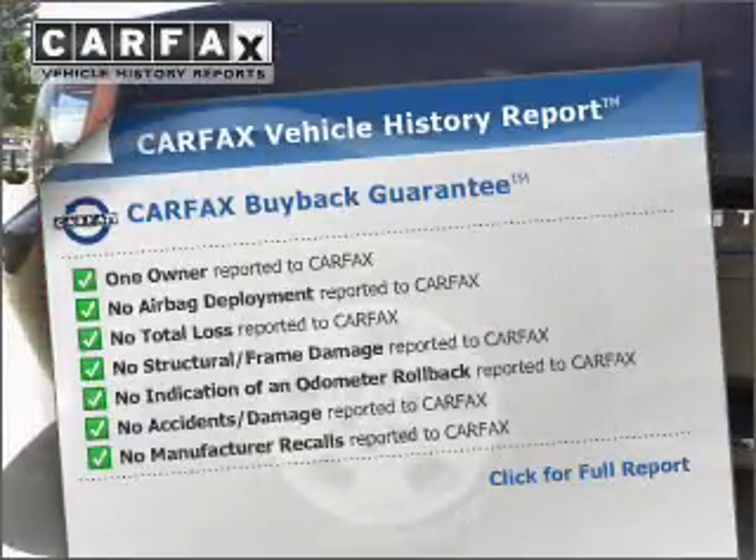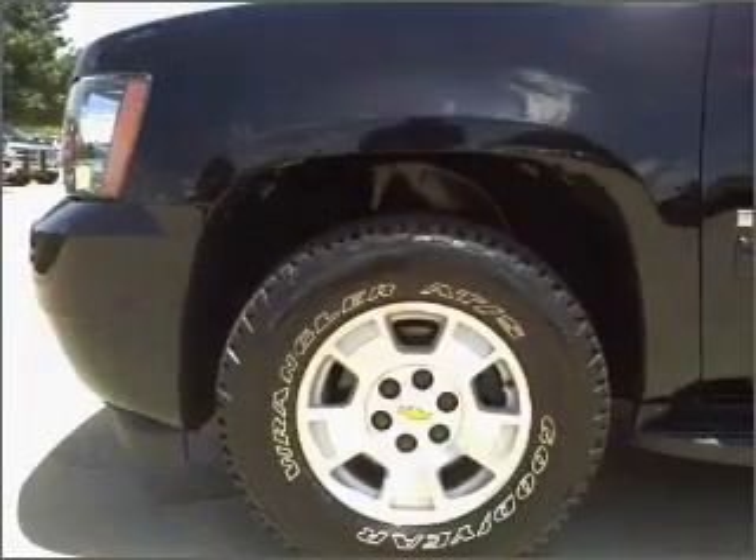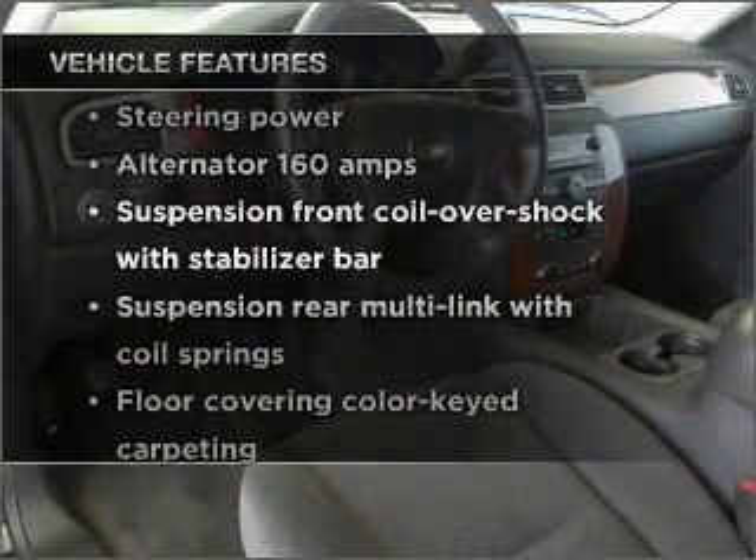Which reduces your buying risk by providing the vehicle's history before you purchase. Plus, enjoy these notable features that are included in this ride.